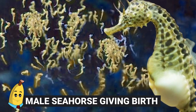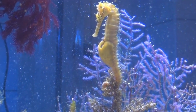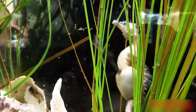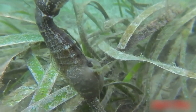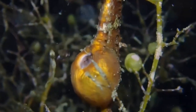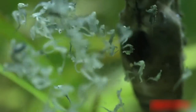Seahorses. Seahorses are famous for being the only known species in which the male goes through pregnancy and gives birth to the young. Research has established that the male seahorse's brood pouch — the place where he holds the babies until they're grown enough to be born — is not only able to hold up to one thousand baby seahorses at any one time, but also grows and functions much like a human placenta, providing blood flow and nutrition to the developing babies.